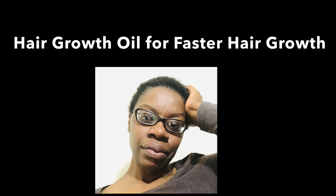Hi everybody. Welcome back to the channel. It's Samantha. Thank you so much for joining me. Today I'm going to show you how to make an amazing hair growth oil.